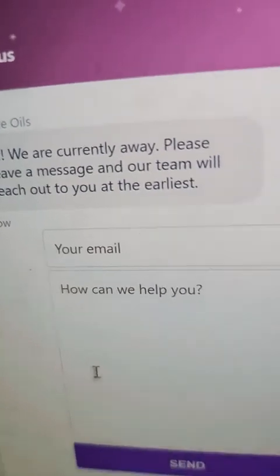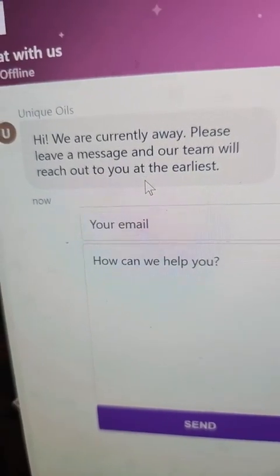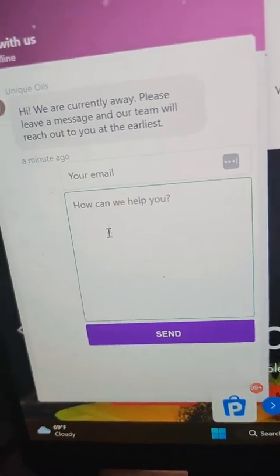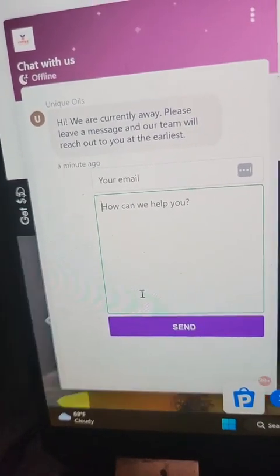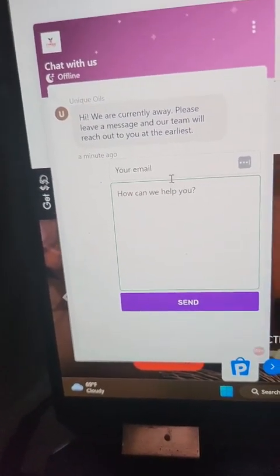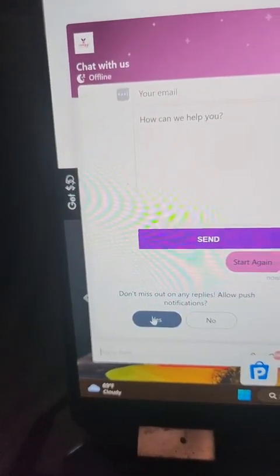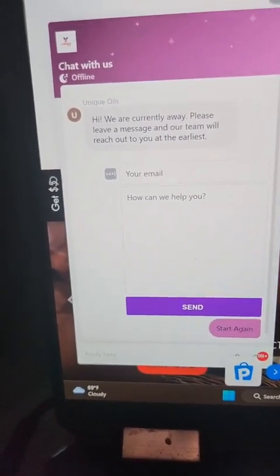I'll be adding more help because sales will increase because of the Christmas season. When it says 'we're currently away, please leave a message and our team will reach out to you at the earliest,' you can put your email in here, say whatever your issue is, and click Send. There's also an option where you can click 'yes' so you can get notified on any replies going on.